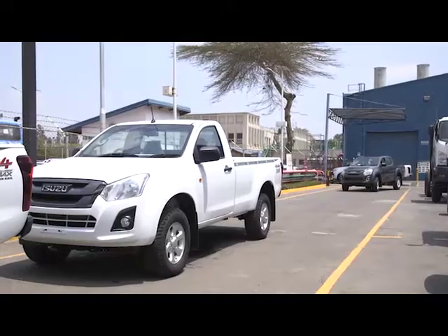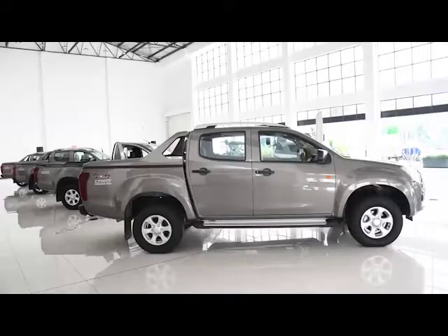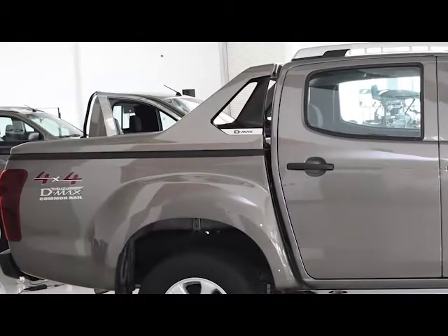Right from the single cab 4x2, single cab 4x4, double cab pickups — the double cab has three different variants. And of course, the reason why we are doing assembly is to support the government policy on the big four.